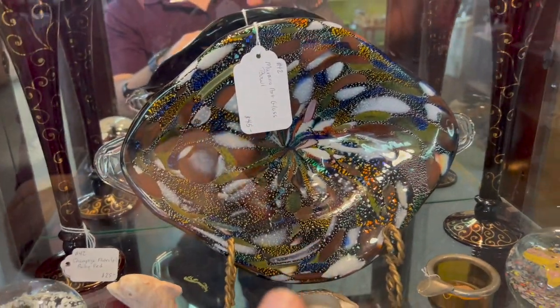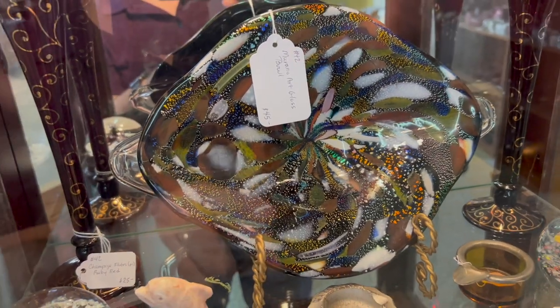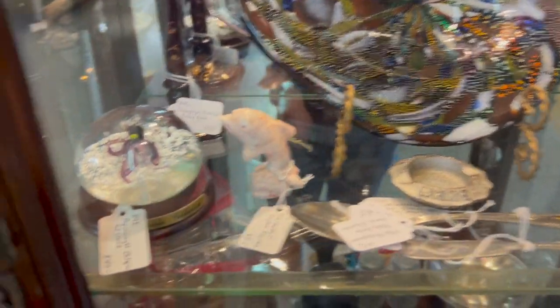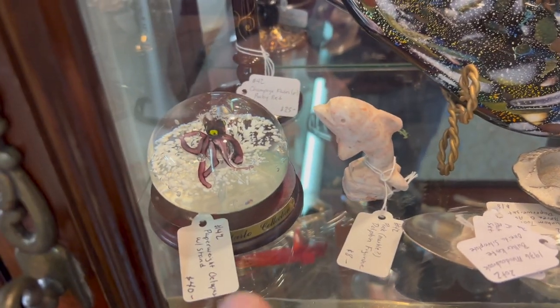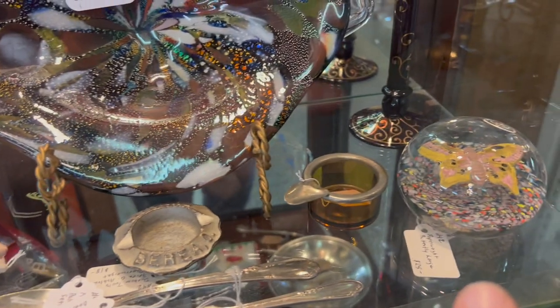New this week is a Murano bowl — this thing is stunning, priced at $45. These actually sell for hundreds online, but I got a good deal and I'm passing that along. Some cute paperweights: there's an octopus there, a little marble dolphin, and some odds and ends.